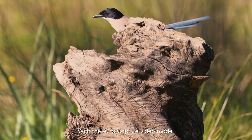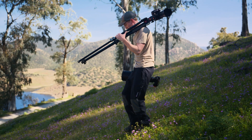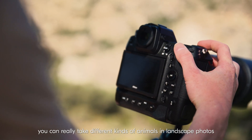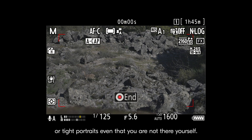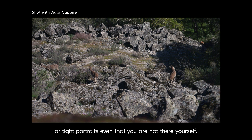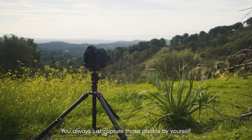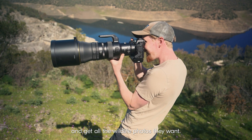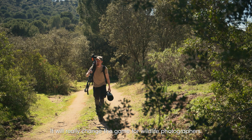With the AutoCapture video mode, it's also very good in areas you don't want to disturb the wildlife. With the AutoCapture and all the different lens choices, you can really take different kinds of animals in landscape photos or tight portraits, even when you are not there yourself. You always just captured those photos by yourself, but now all wildlife photographers can maximize their time and get all the wildlife photos they want. It will really change the game for wildlife photographers.